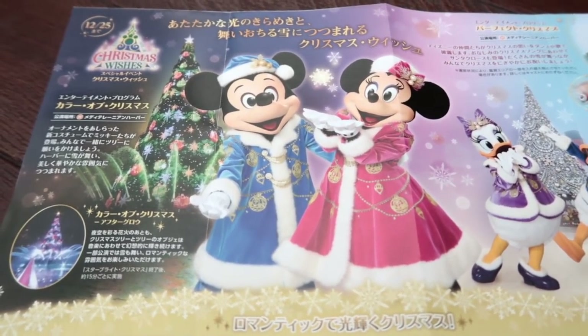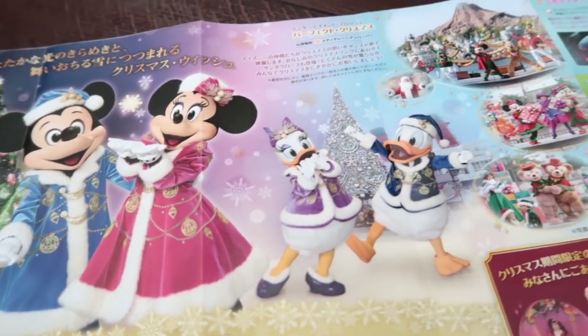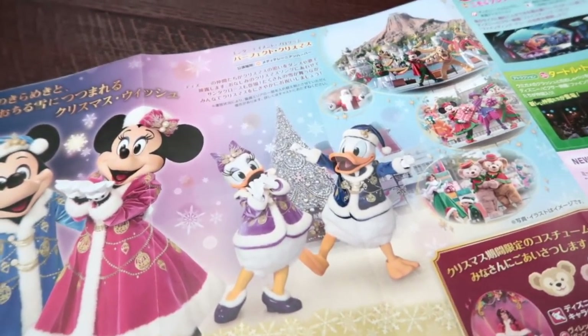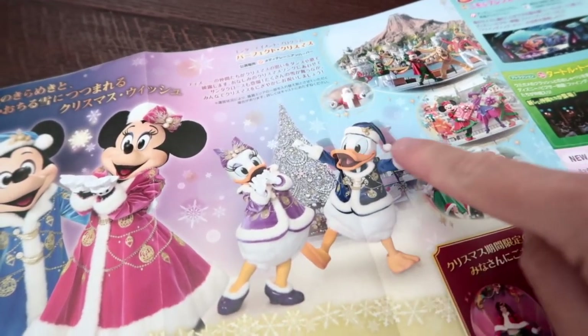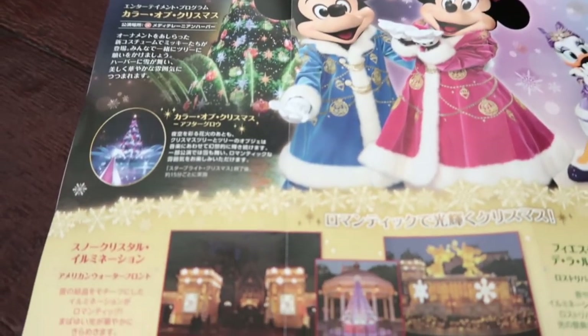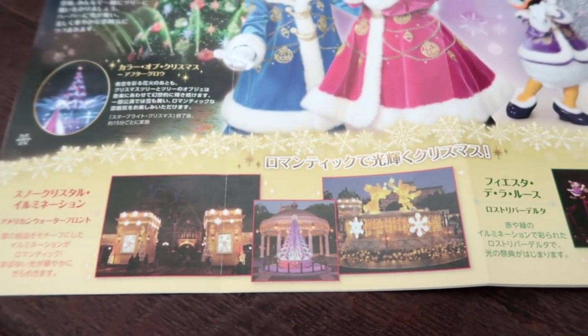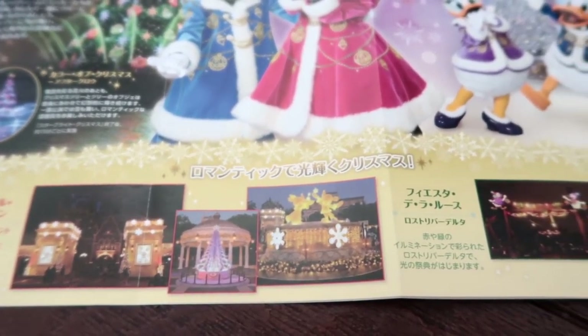Open it up and you're going to see these gorgeous photos of Mickey, Minnie, Daisy, Donald, and their perfect Christmas outfits, which is the Harbour Show here at DisneySea. So make sure you check the Times Guide so you don't miss it. Down here this is just explaining all the different decorations, which are gorgeous at night — you really need to see them in the evening.